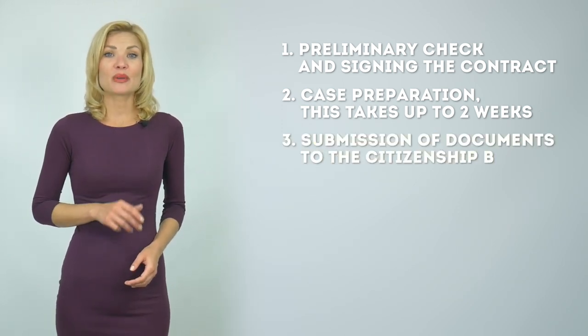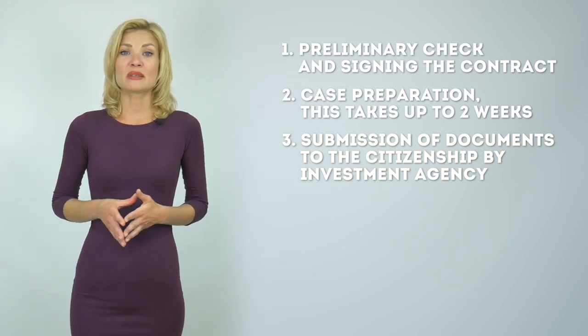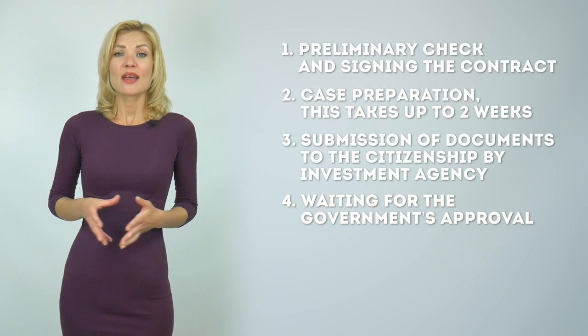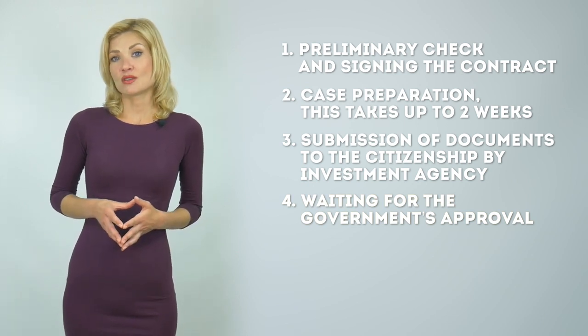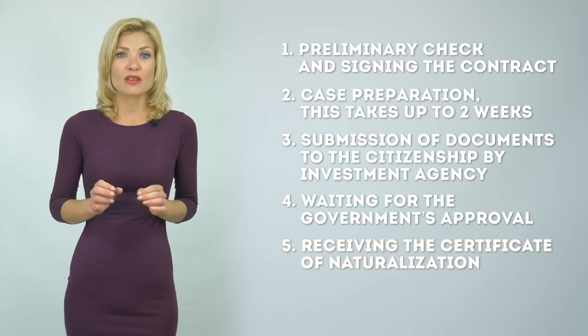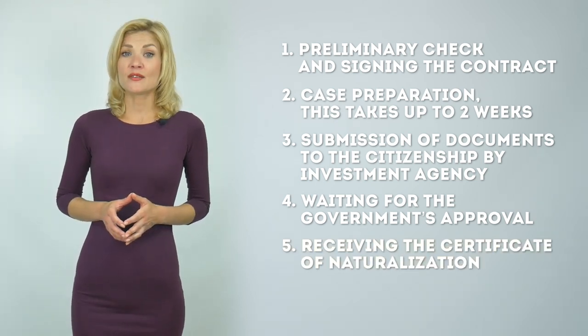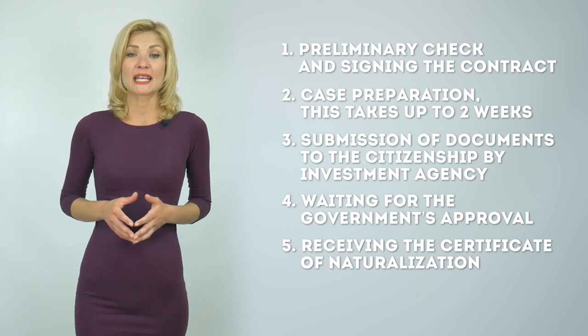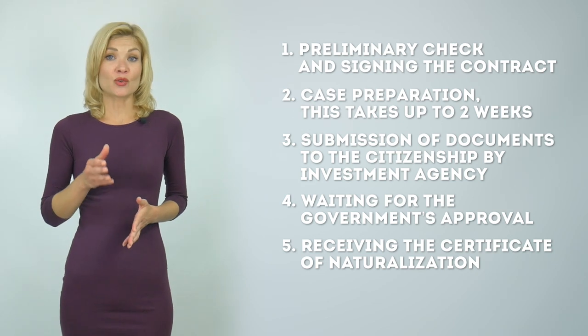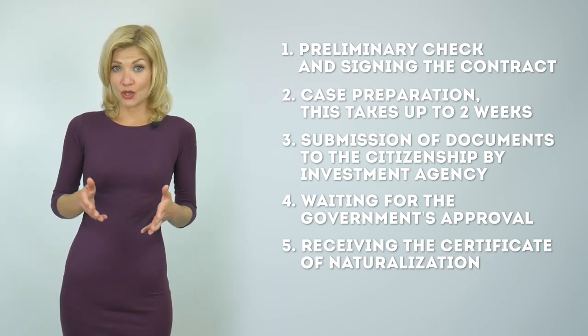The third step is to submit the documents to the citizenship by investment agency. The fourth step is waiting for the government's approval. The government commission reviews the documents within two to four months. The fifth step is to pay the rest of the investment and all necessary fees after the commission approves your application. Then the commission issues the certificate of naturalization and your agent receives the passport on your behalf.